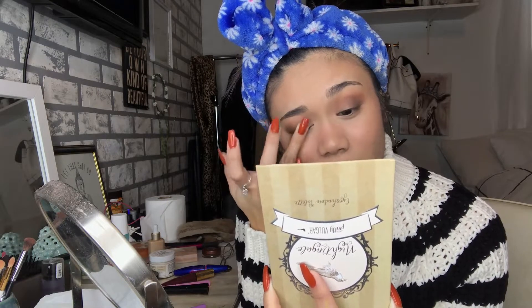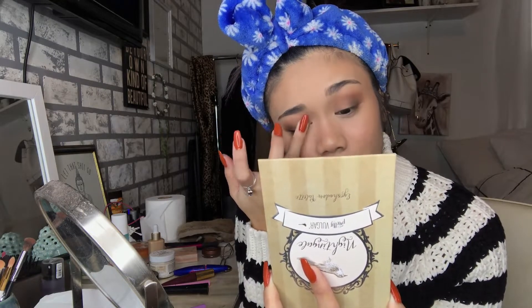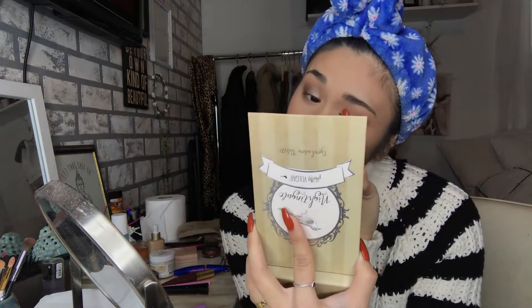I'm gonna take this bronzy brown shade called Clutch and put that all over my lid — it's a shimmery shade, it's really really pretty. I really love this palette. I got it from a BoxyCharm box and I was really impressed with the formula. I've never tried anything from Pretty Vulgar before and I just really love the metallic shades and how the matte shades blend.